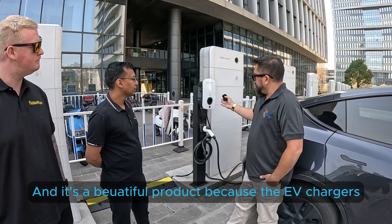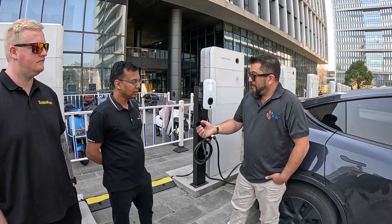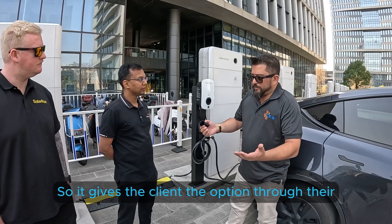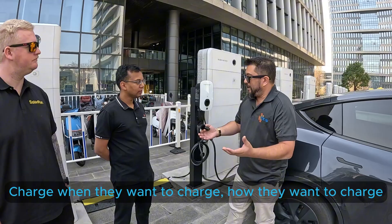It's a beautiful product because the EV chargers — Zig Energy's own technology — integrates to your software. It gives the client the option through their software management suite to essentially charge when they want to charge and how they want to charge.